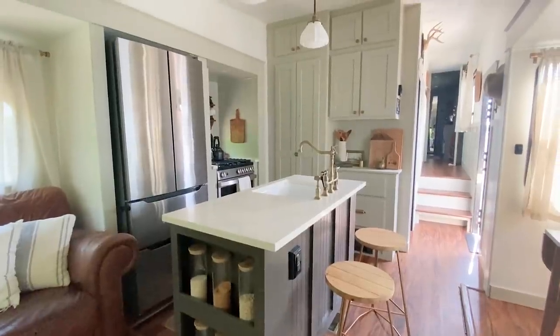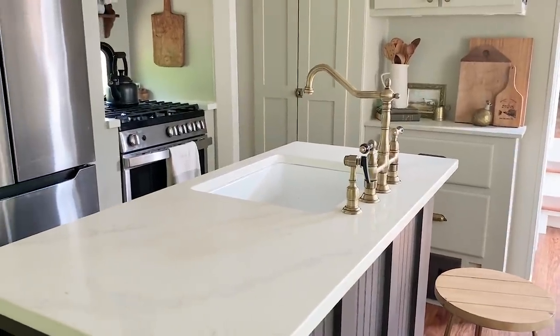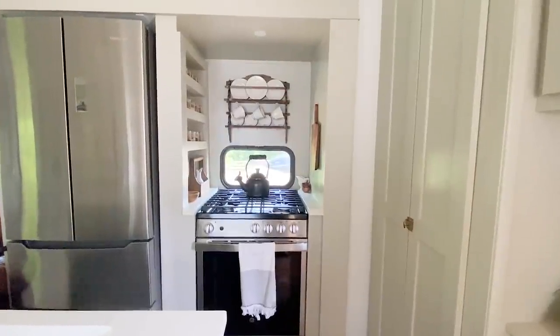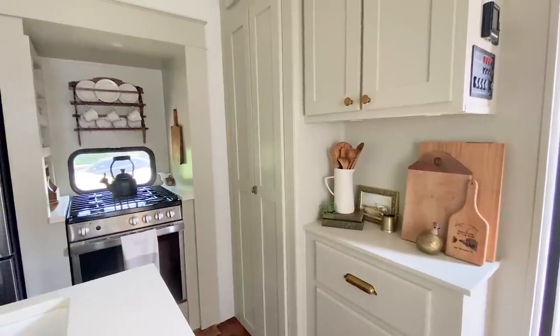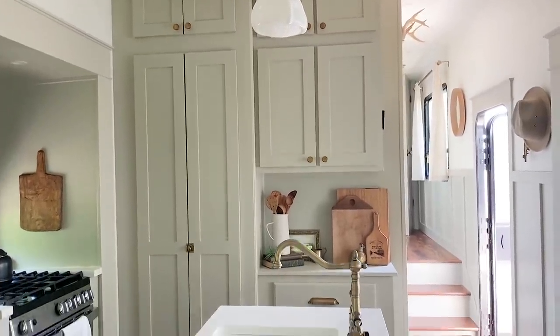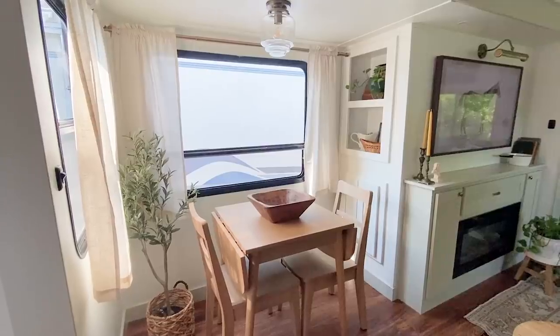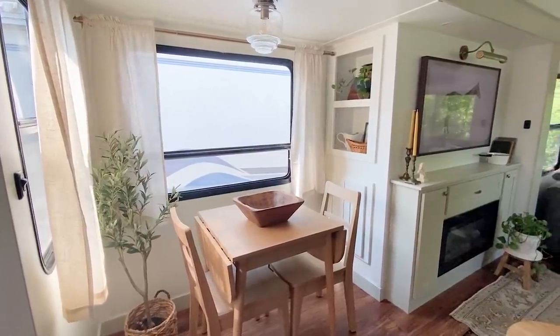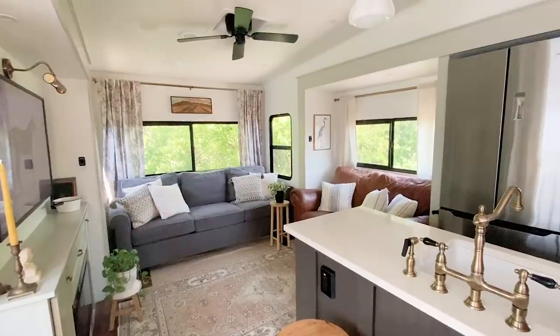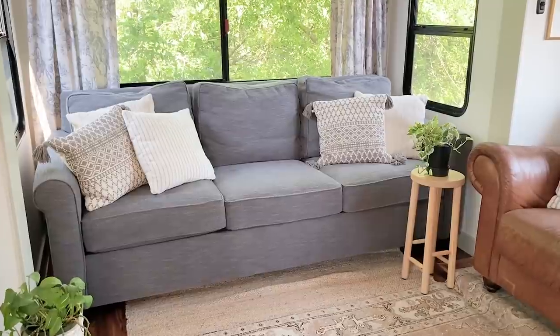We decided to go all in on carpentry and put all the things you would typically put in a home to make it feel like a true home. This right here is our open concept kitchen living space and it actually feels very spacious. We have a full-size fridge, we exchanged our RV-size oven for almost a full-size oven, and we added cabinetry for pantry storage. We have functional furniture that can fold out for multiple people, bar stools, and two couch spots — so much room for sitting and dining together.